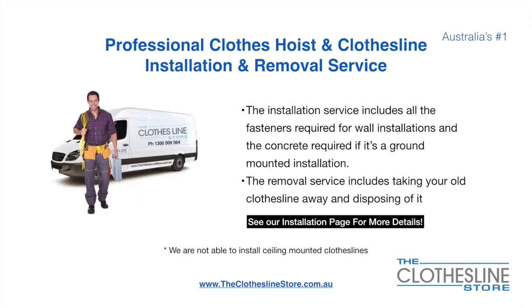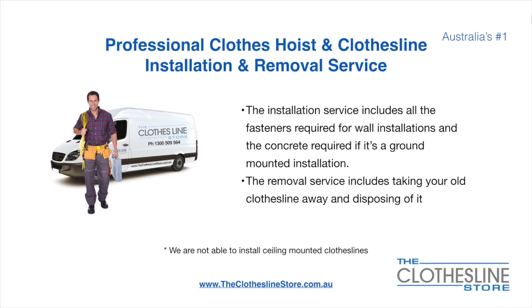If you require professional clothes hoist or clothesline installation and or removal, we can assist. The installation service includes all the fasteners required for a wall mounted installation and concrete when we do a ground mount installation. The removal service also includes taking away and disposing of your old clothesline. Unfortunately, we don't install Ceiling Mounted Clotheslines.